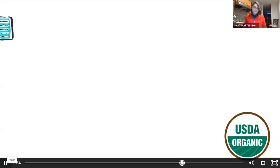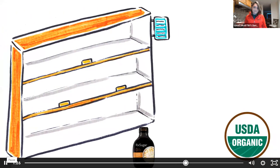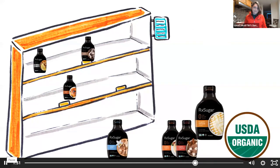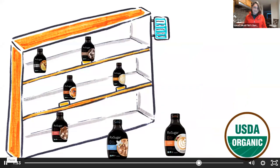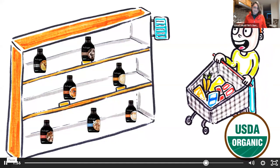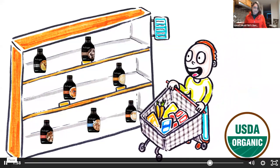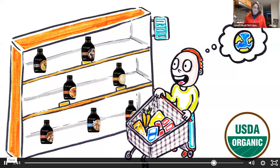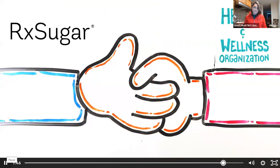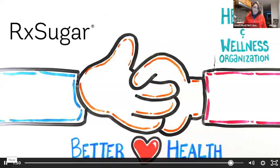RxSugar's USDA organic certified syrup products — such as liquid sugar, chocolate syrup, pancake syrup, caramel syrup, cinnamon syrup, hazelnut syrup, and vanilla syrup — are the only USDA organic certified allulose syrups on shelf in the world. RxSugar is partners with dozens of health and wellness organizations focused on helping people live better and healthier lives. RxSugar — there is no substitute.